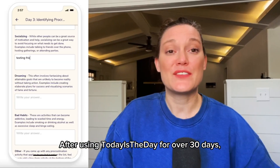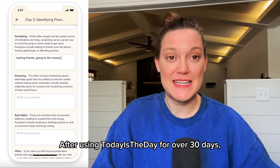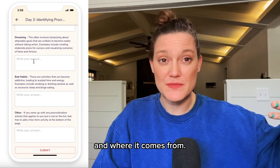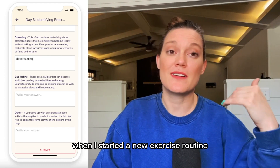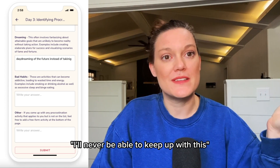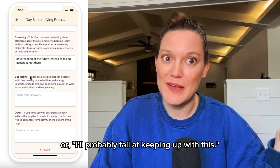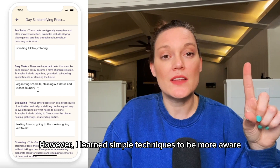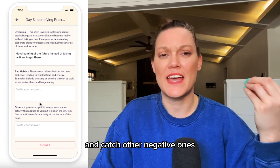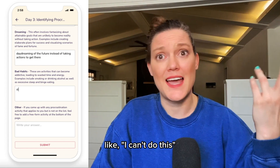After using Today is the Day for over 30 days, it helped me understand my negative thinking and where it comes from. For instance, when I started a new exercise routine, I often caught myself thinking, 'I'll never be able to keep up with this' or 'I'll probably fail.' However, I learned simple techniques to be more aware of each of my thoughts and catch other negative ones like 'I can't do this.'